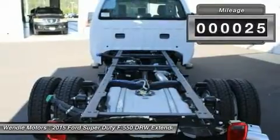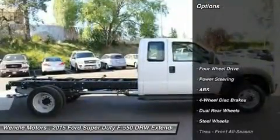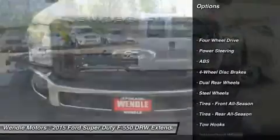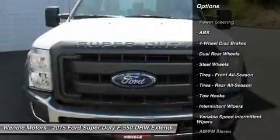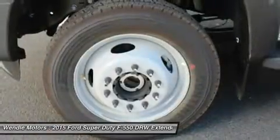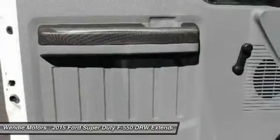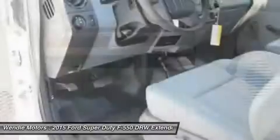Buy with confidence knowing Wendell Ford's sales has been exceeding customer expectations for many years and will always provide customers with a great value. Save $4,000 — $2,500 Retail Customer Cash plus $1,500 Ford Credit Retail Bonus Cash, requires Ford Credit Financing.